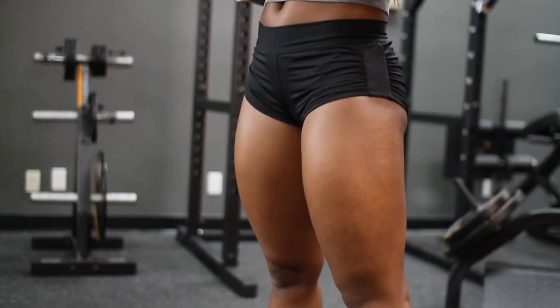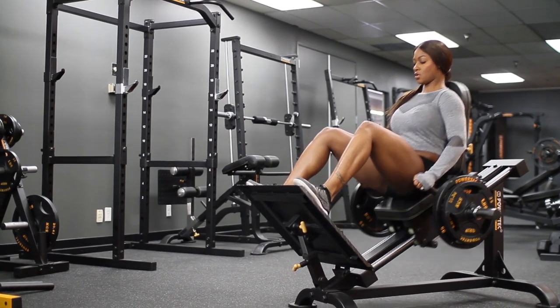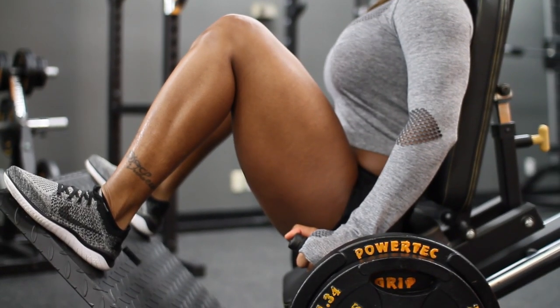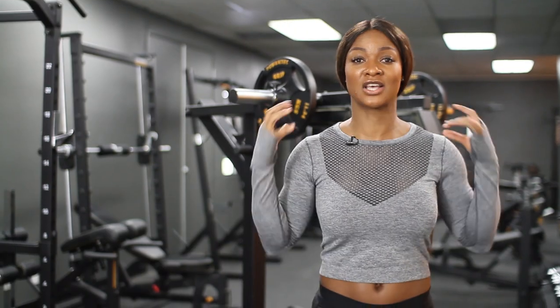I come from a track background, so having big powerful legs was not a problem, but getting them shredded was definitely something I had to work towards for many, many years. It's just amazing what you can do when you come from an athletic background getting into bodybuilding. You already have the determination and dedication — you just got to stick to a good clean diet and make sure that your leg training is versatile.